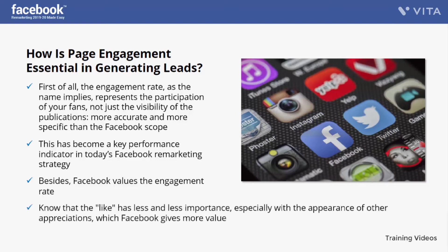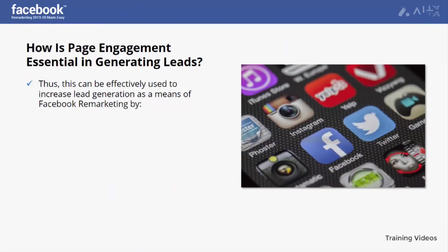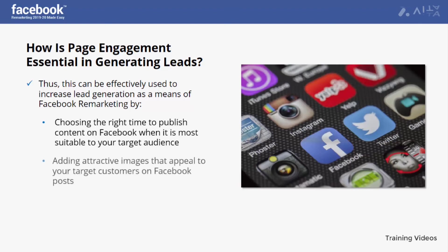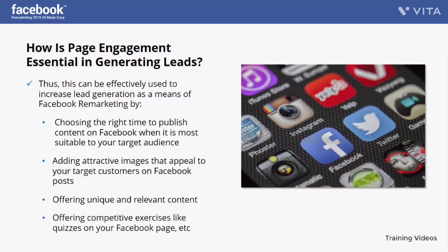The like has less and less importance, especially with the appearance of other reaction types which Facebook's algorithm values more. These new reactions appeal to emotions and encourage more participation, since users don't just press like but share the emotion a post gives them — creating more commitment and more opportunities to remarket. This can be used to increase lead generation by choosing the right time to publish content, adding attractive images, offering unique and relevant content, and offering competitive exercises like quizzes on your Facebook page.